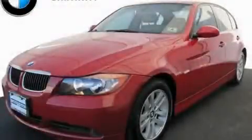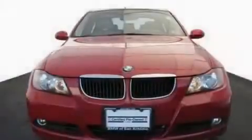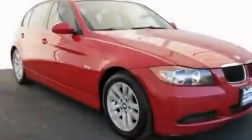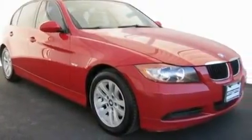This is a certified Brion 2007 BMW 328, a luxurious package designed with the finest elements in mind. It features a 3.0 liter, six-cylinder engine and an automatic transmission.